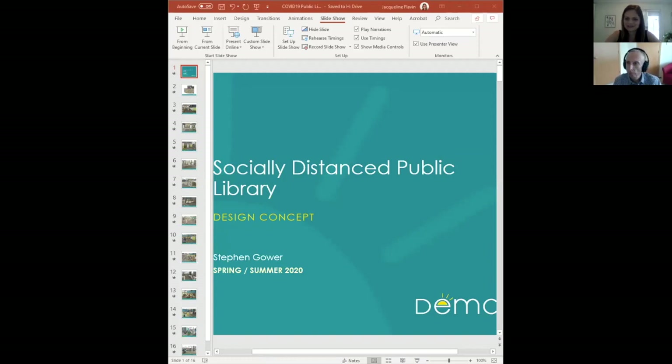Hi, I'm Jackie Flavin, customer insights leader with Demco, and this is Open Book, our weekly conversation series with industry experts about how they're navigating COVID-19 challenges. Today I'm joined by Stephen Gower. Stephen is Demco's lead designer, and I'm going to guess that he's probably designed hundreds of libraries and learning spaces over his time with Demco. His designs are beautiful and they really capture what students, educators, librarians, and patrons need most.